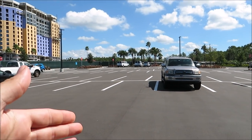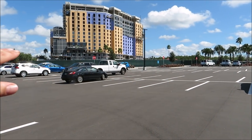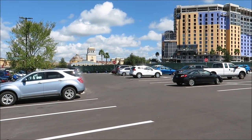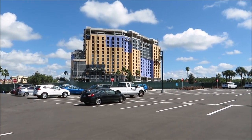We had to park all the way over here because they closed off the actual old parking spots in front of the check-in area, which is that building right there. This is moving very quickly. Look at the size of it — it's huge.